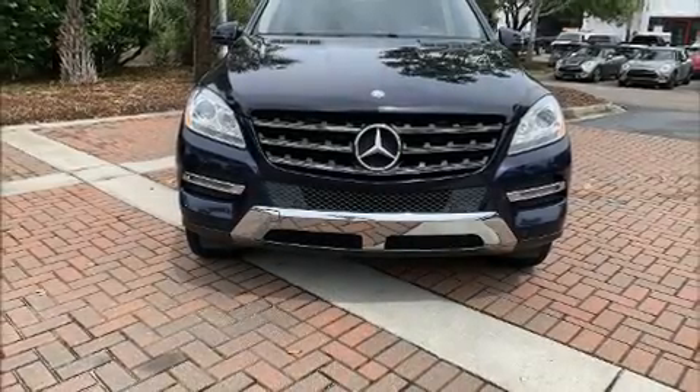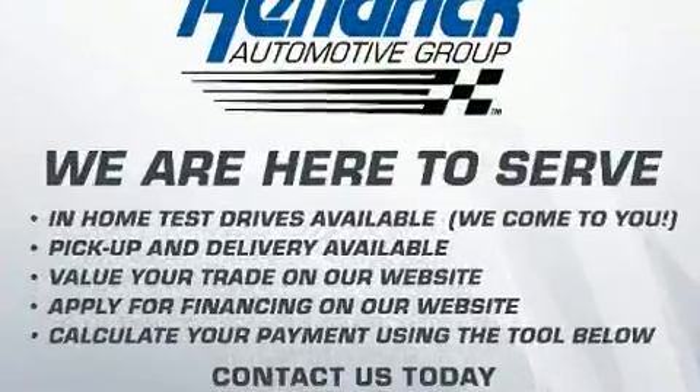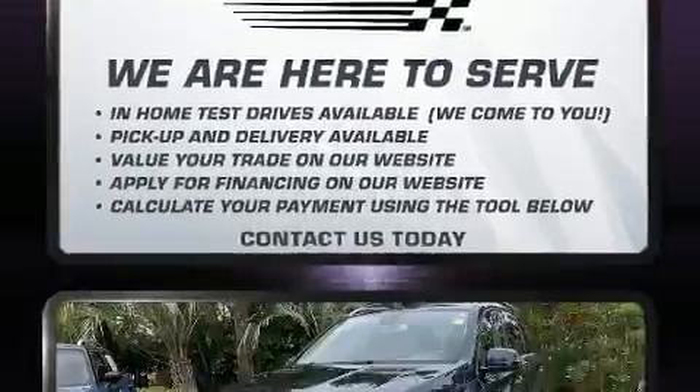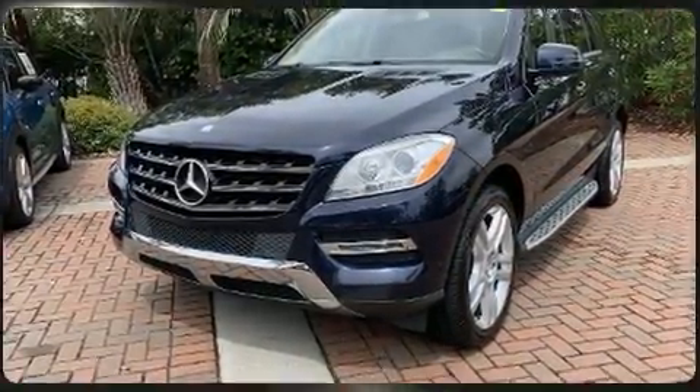You can expect a lot from the 2014 Mercedes-Benz M-Class. A 3.5-liter V6 engine pairs with a sophisticated 7-speed automatic transmission, and for added security, dynamic stability control supplements the drivetrain.